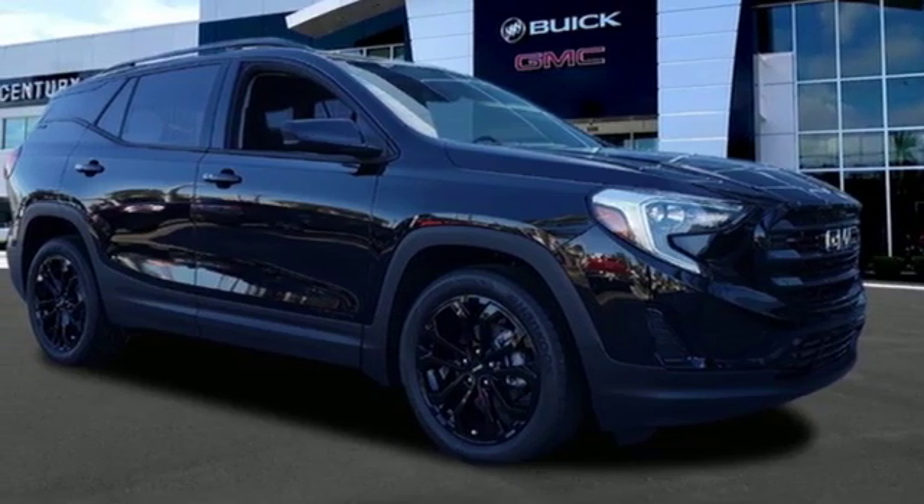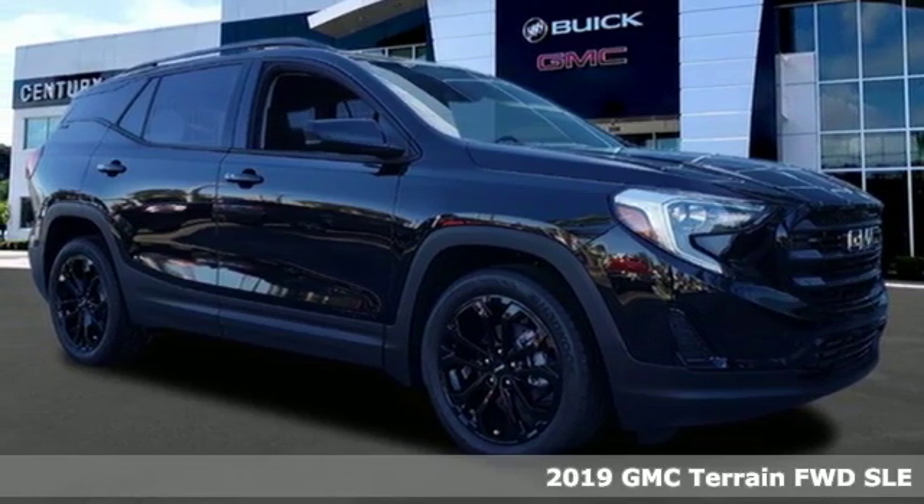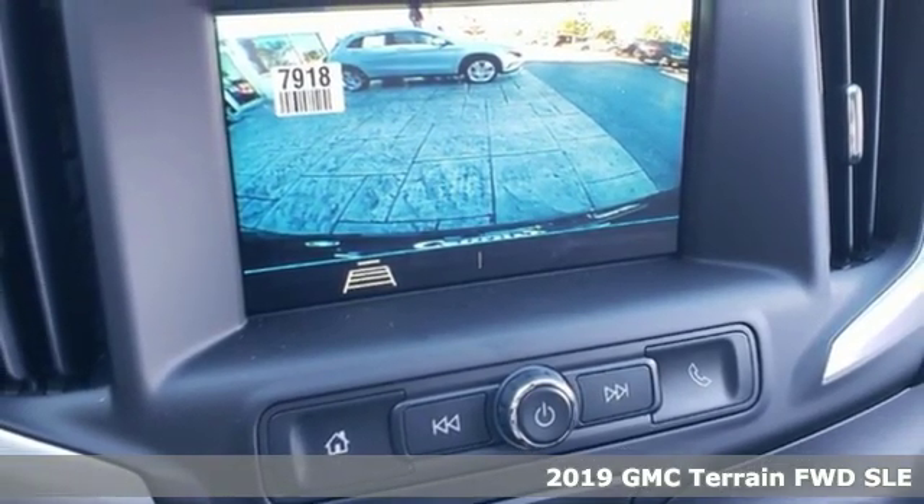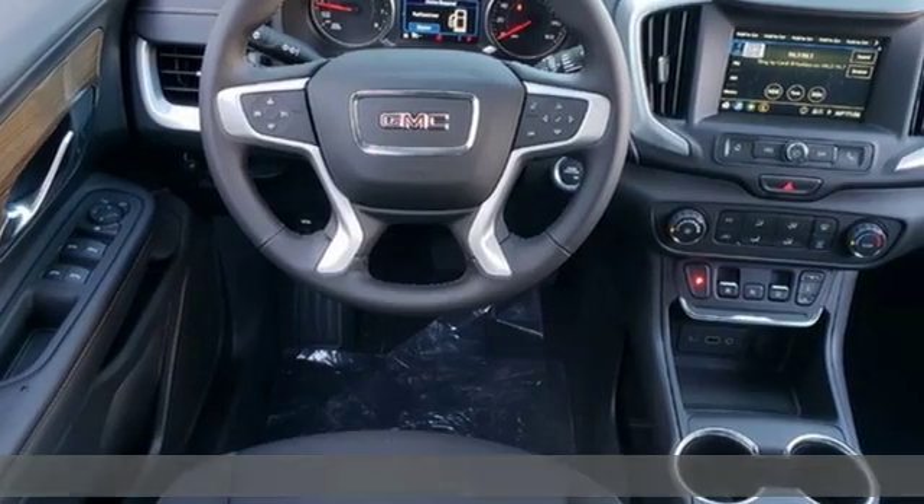Here's a new 2019 GMC Terrain. GMC, professional-grade vehicles suited to fit your needs. And it comes with all the amenities you need.